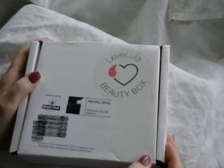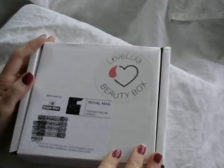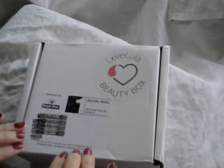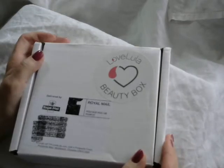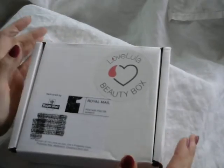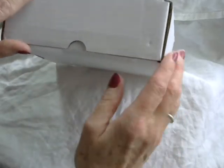Hi there, I'm back again to share with you the October version of the Love Lula beauty box. As you will know from previous videos, this beauty box has natural and organic products and the cost of the box is £10 plus postage within the UK. As usual I've just opened the tape and we will go inside together.